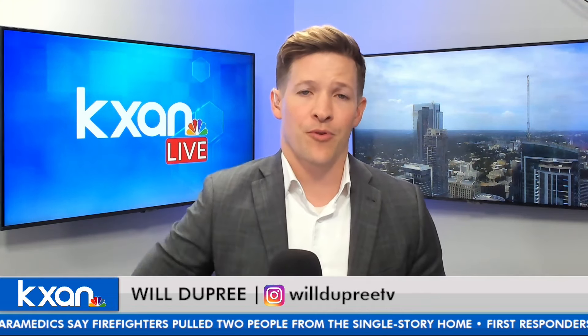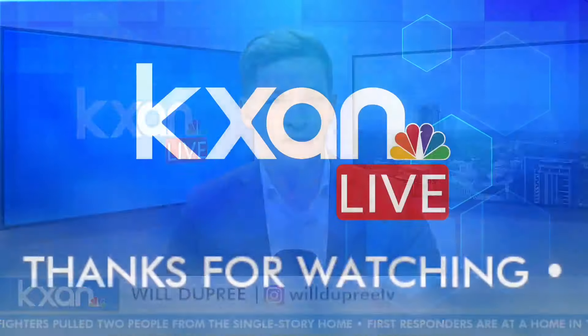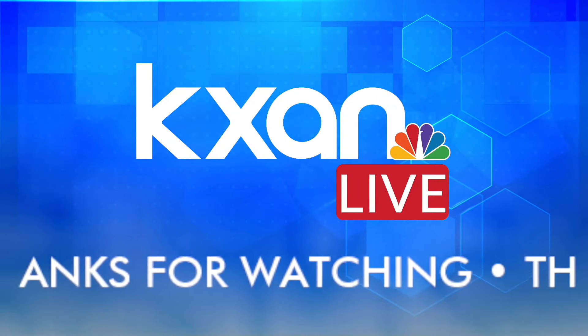Once again, I'm Will Dupree in the KXAN Live Studio. Thank you all for joining us. We'll see you back here for other updates. Hope you all stay safe and healthy. Take care.